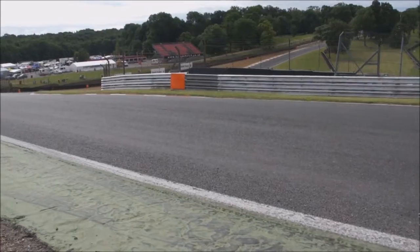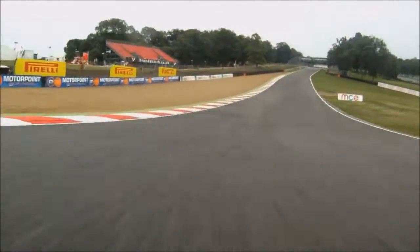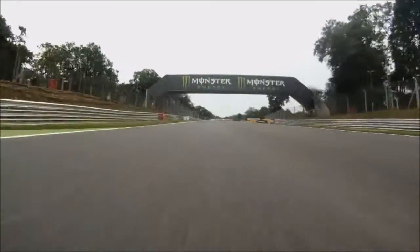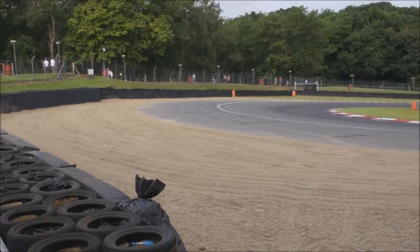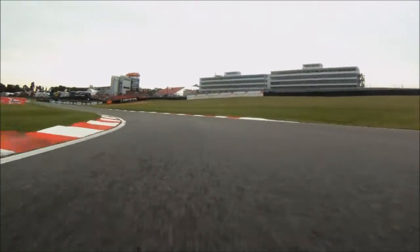Brands Hatch — it is my favourite circuit in Britain by far. In the past it has hosted the likes of Formula 1, DTM, ZA1 Grand Prix and the Race of Champions. With track section names like Paddock Hill Bend, Druids, Surtees and McLaren, the Indy circuit only has 6 turns. With a lap record of 38.032 seconds, it's a quick track.